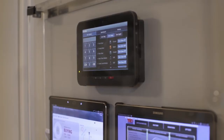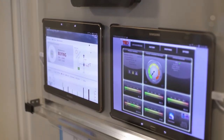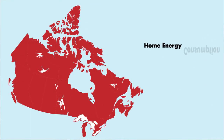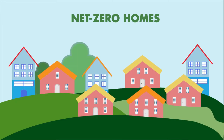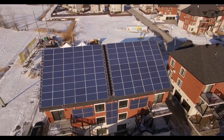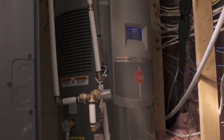And home energy displays that allow you to monitor your energy use and energy production. Now, why is there a need for net zero energy homes? Well, home energy consumption accounts for about 15% of Canada's greenhouse gas emissions. So, the more energy efficient homes we have, the better it is for the environment. That's why Natural Resources Canada is working with industry to develop and evaluate technologies that will make our homes more energy efficient, sustainable and affordable.